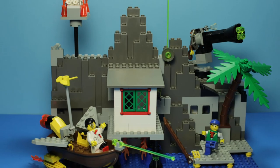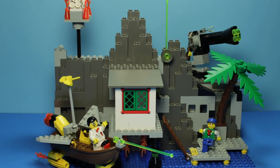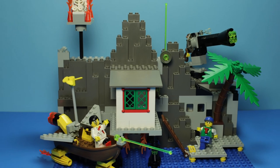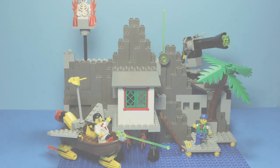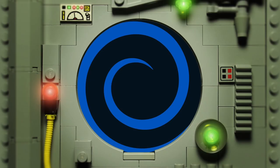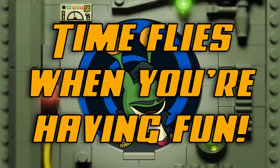We have but one final set to look at in this retrospective series, and it just might be the most zany and unique so far. I've been your host, R.R. Slugger, and time flies when you're having fun.